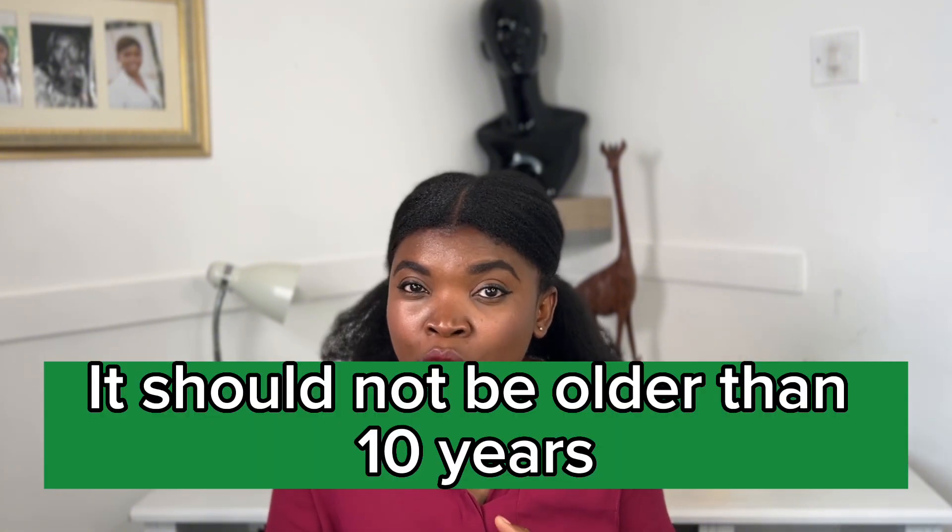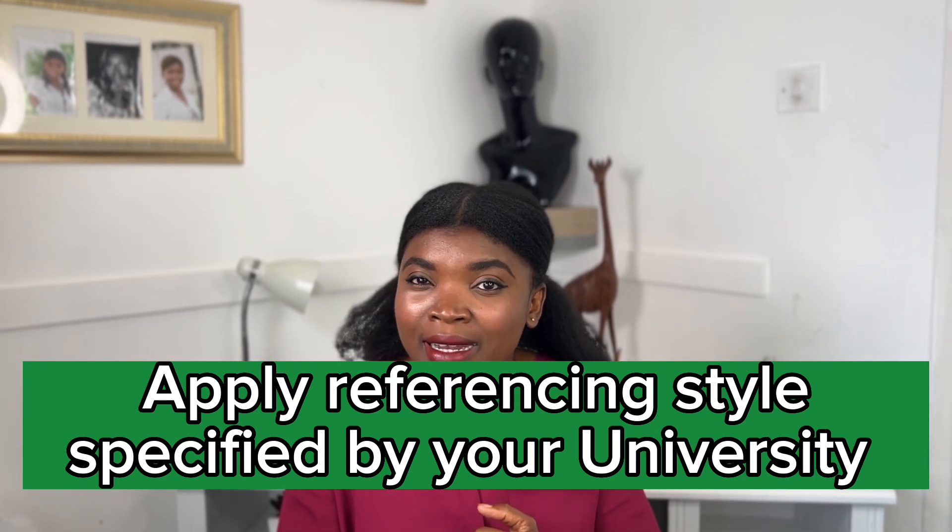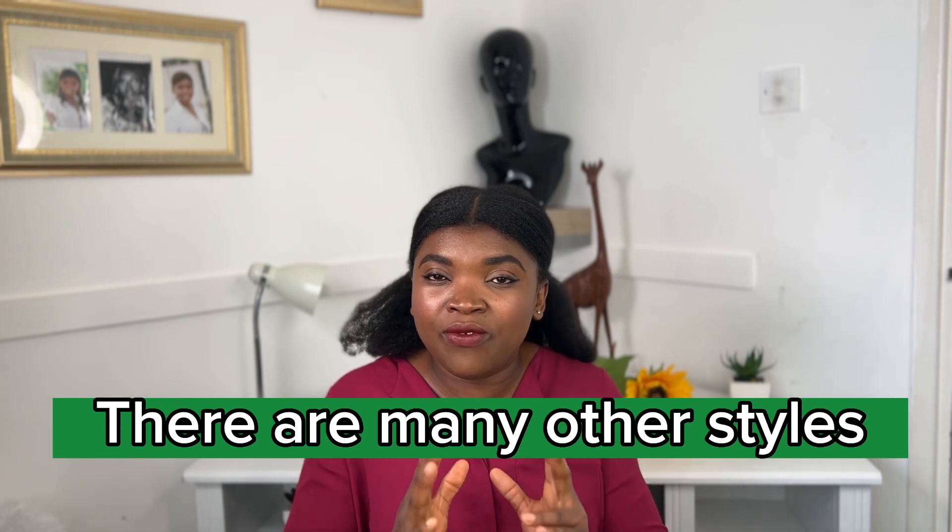There are key factors to consider when including references. Number one: your sources should not be older than 10 years. Number two: apply the referencing style required or specified by your university. Go to your university website and find out the specification required. For example, some universities use the APA style while others use the Harvard style. They will give you guidelines on how to reference journals, books, magazines, newspapers, or websites. Please follow their guidelines.